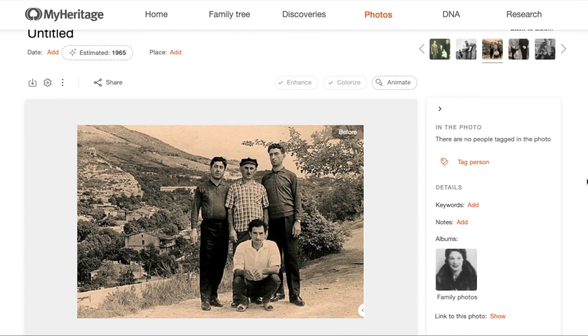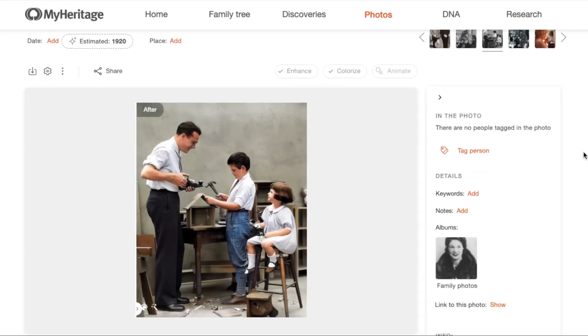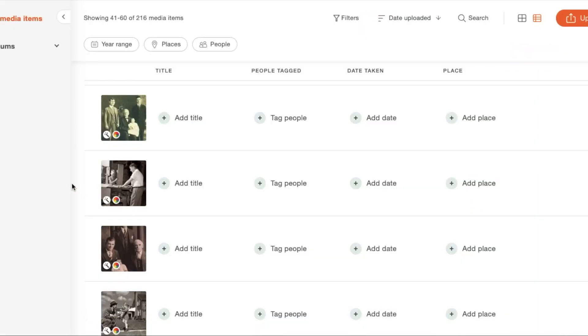Another tidbit I've learned is that the tool provides estimates for photos taken between 1860 and 1990, so don't expect to see dates outside of that range. It doesn't matter if your photo is black and white or color or anything in between — it just has to fall between 1860 and 1990.